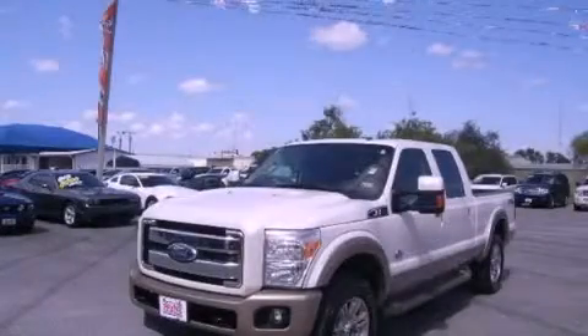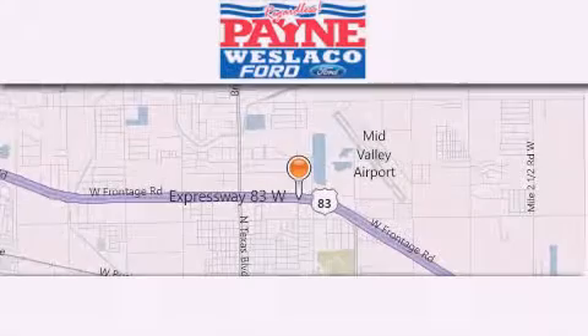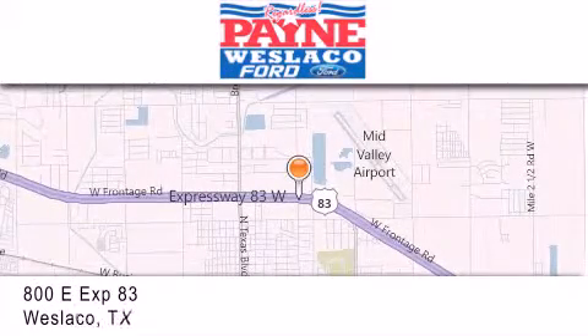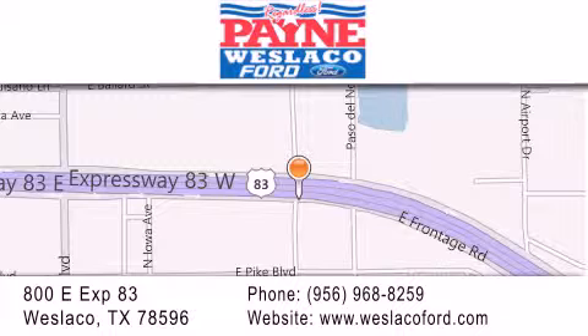We hope you found this video informative. Please contact us today. Thank you for considering Payne Westlaco Ford for your next vehicle. If you have any questions, please visit our website, give us a call, or stop by our dealership at 800 East Expressway 83 in Westlaco.